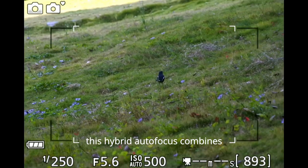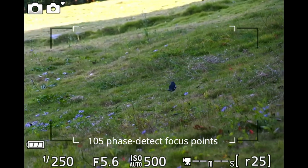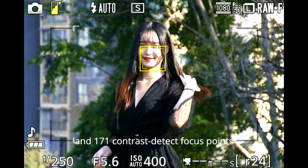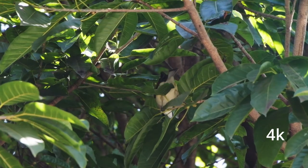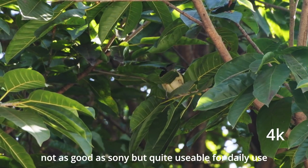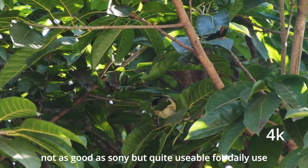This hybrid autofocus combines 105 phase-detect focus points and 171 contrast-detect focus points. It works pretty well for both photography and videography. Of course, not as good as Sony, but quite usable for daily use.